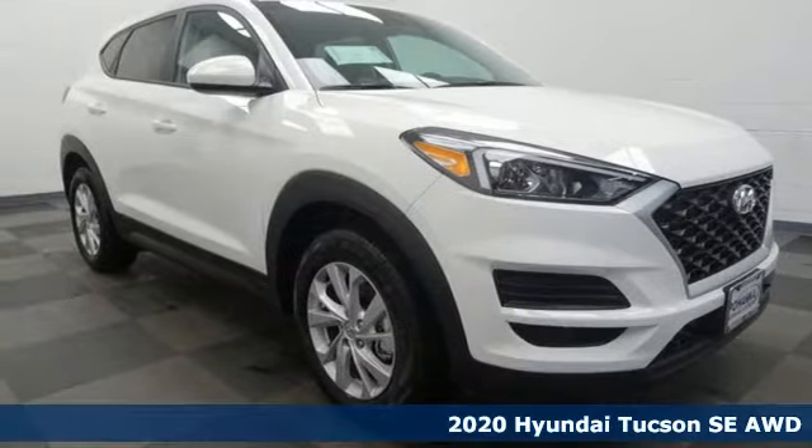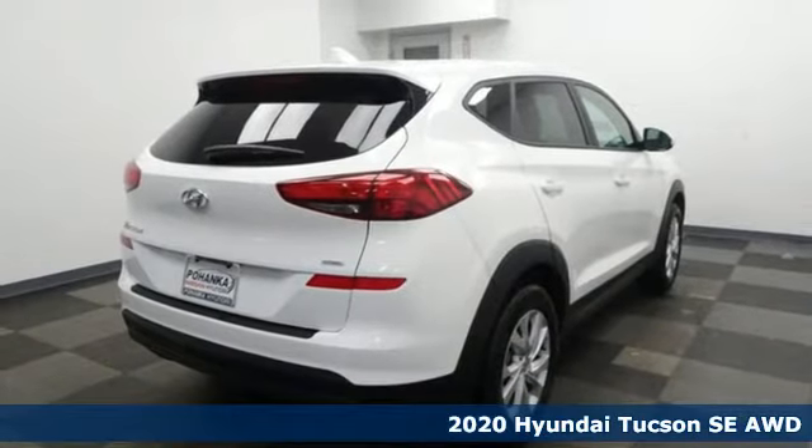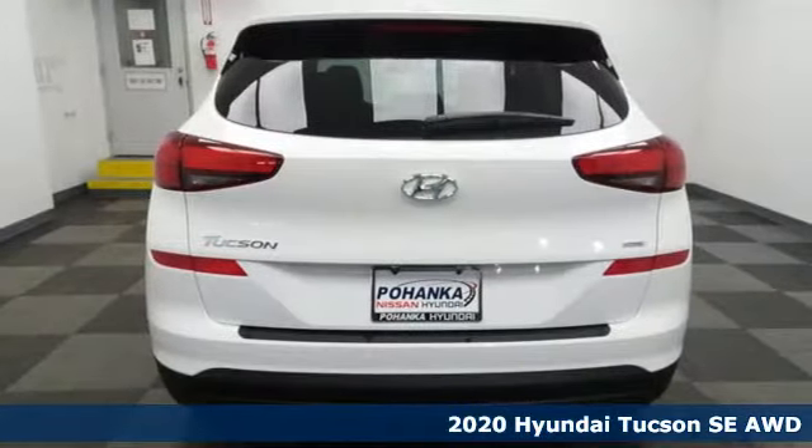It's a new 2020 Hyundai Tucson. Hyundai's attention to detail means a better driving experience for you. It comes nicely equipped with features you'll love.